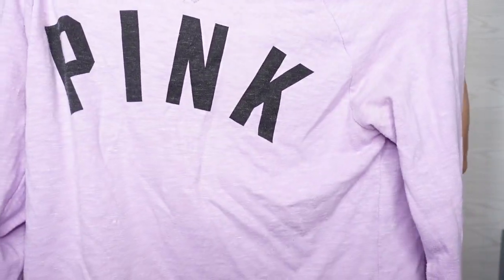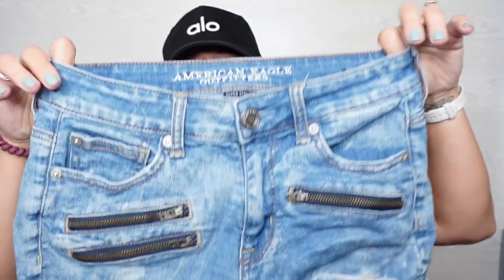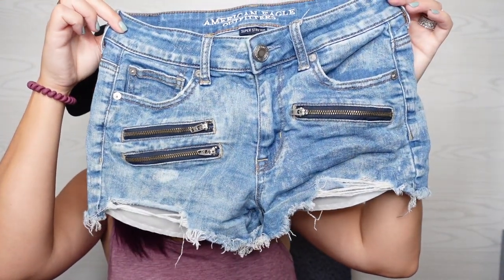This is pink Victoria's Secret. This is just a lightweight sweatshirt. It says extra small but it definitely fits like a small. I thought it was pretty — the color. Again, super lightweight. These are cute. These are American Eagle Super Stretch High Rise Shorty Shorts, size 4. I thought the zippers on the front were cute.